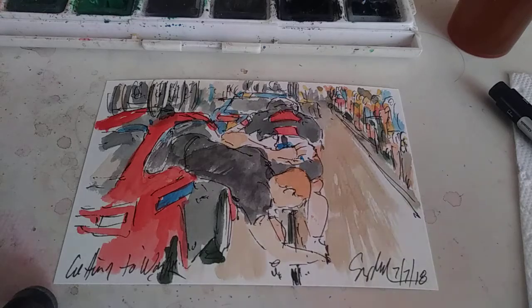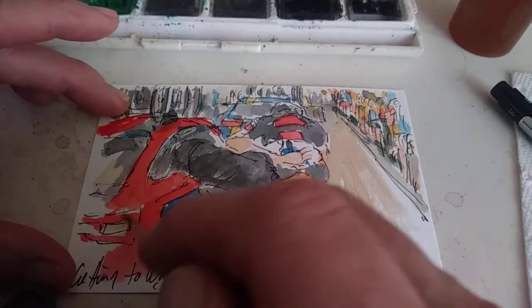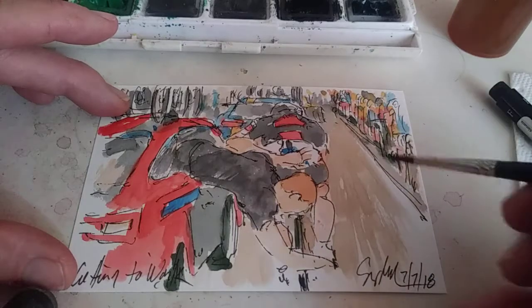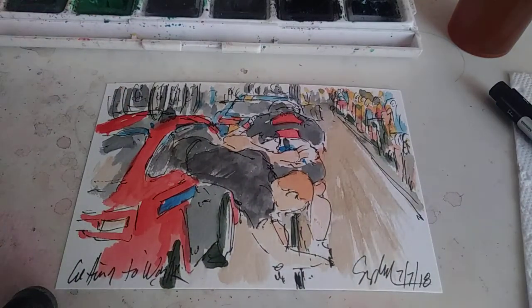That's the painting. We'll piece these videos together somehow when I post it. This work will be available for purchase through my blog, which I'll put in the description — theartofcycling.blogspot.com — and also available for purchase at my website, gregleach.com. I'll provide links to everything. That's today's painting.